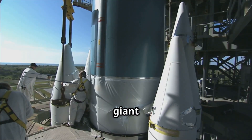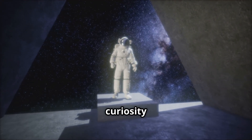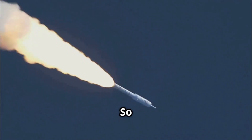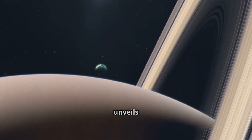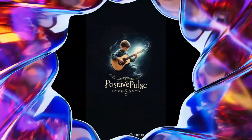The Dragonfly mission is a giant leap for space exploration. It is a testament to human curiosity and our drive to explore the unknown. So, buckle up space enthusiasts — we're in for an exciting journey as Dragonfly unveils Titan's secrets. Stay curious.